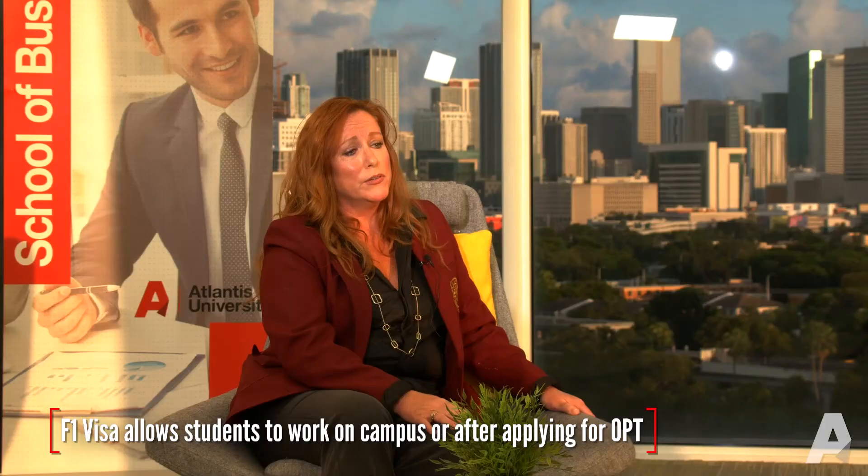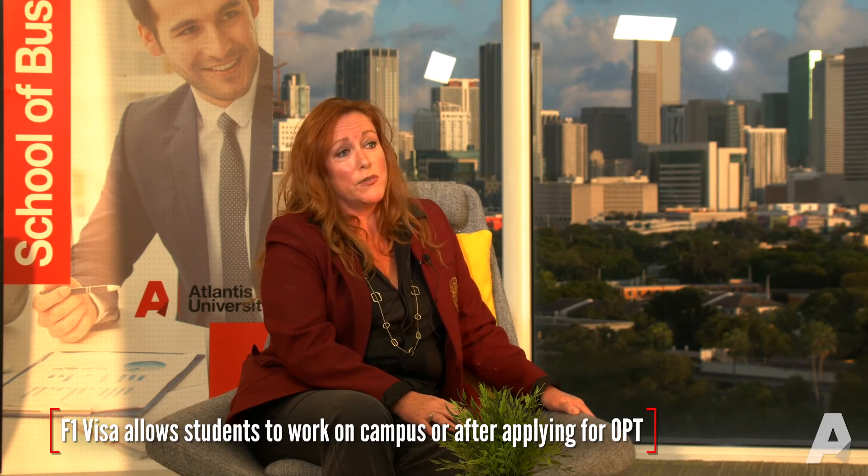What are the limitations of a student visa? There's not a lot of limitation when you're here to study. The main limitation most students find is that they cannot work off campus — you're not allowed to work off campus while under the student visa. However, the government does allow you to work on campus, and Atlantis University does have jobs available. Come with your resume and apply for the on-campus jobs that are available.